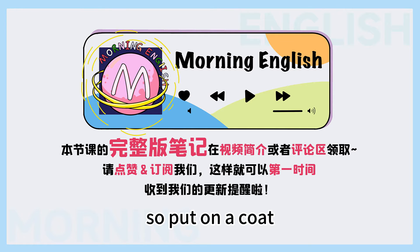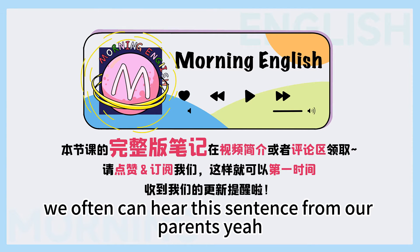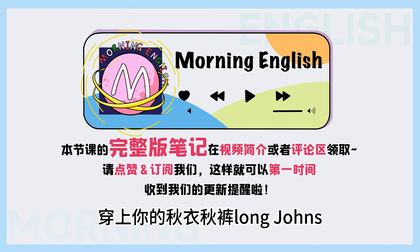So, put on a coat, it's minus zero out there. We often hear this sentence from our parents. Yeah, very often. 就是父母经常说：哎，快穿上外套，现在外面很冷了，零度了，穿上秋衣秋裤 — long johns. Definitely.